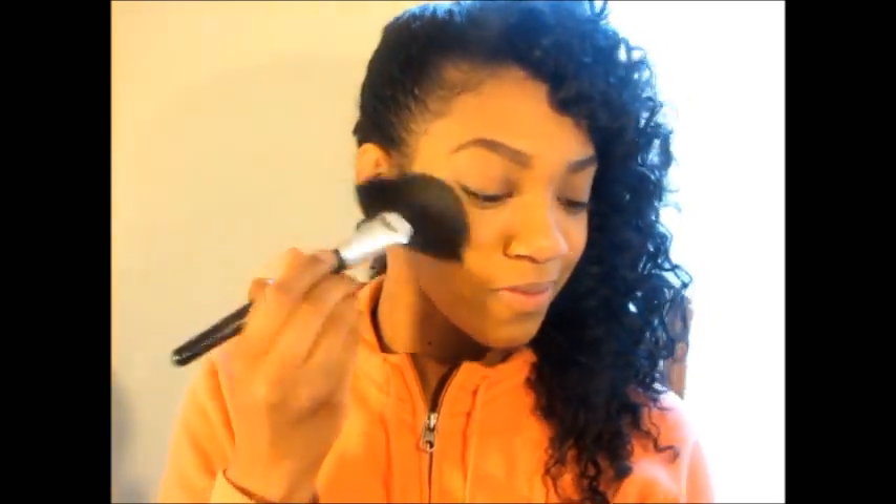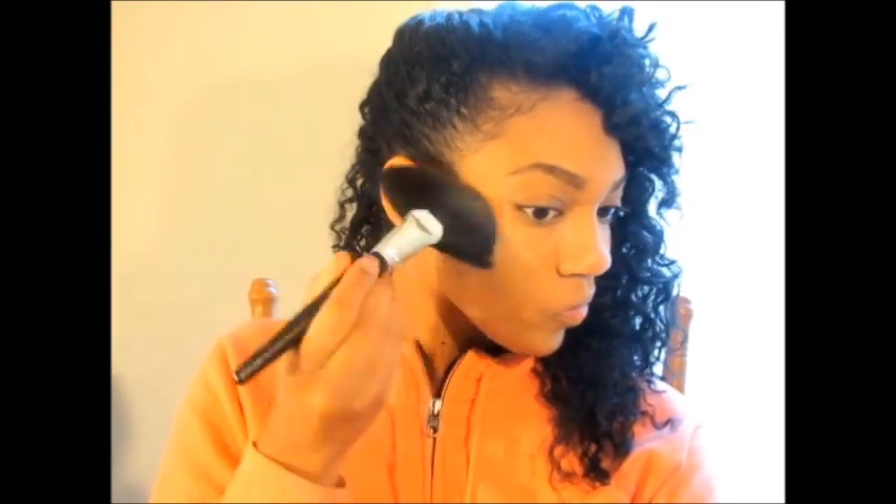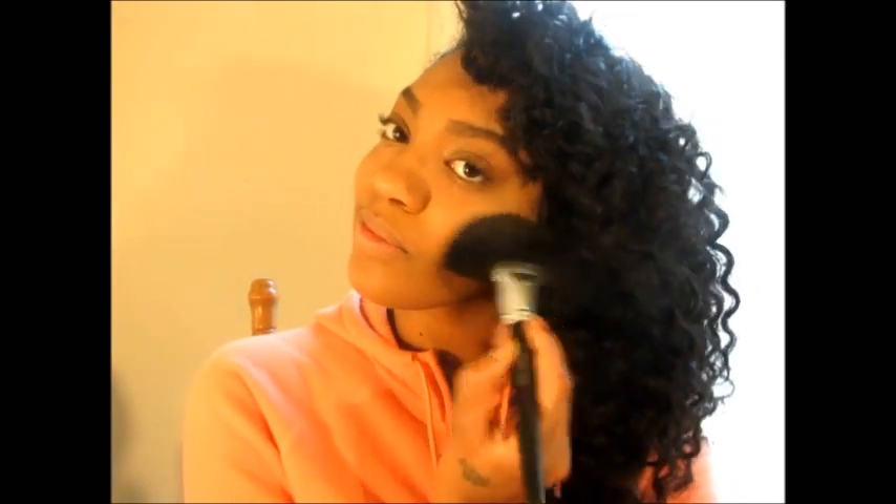I'll also be using the highlighter from this palette — the color payoff is excellent for only five dollars. As you can see, it's so bright and exactly what you want in a highlighter, so I'm applying that right to the top of the cheeks. I'd definitely suggest this palette if you're looking for good payoff on your bronzer or highlighter — you can't go wrong.